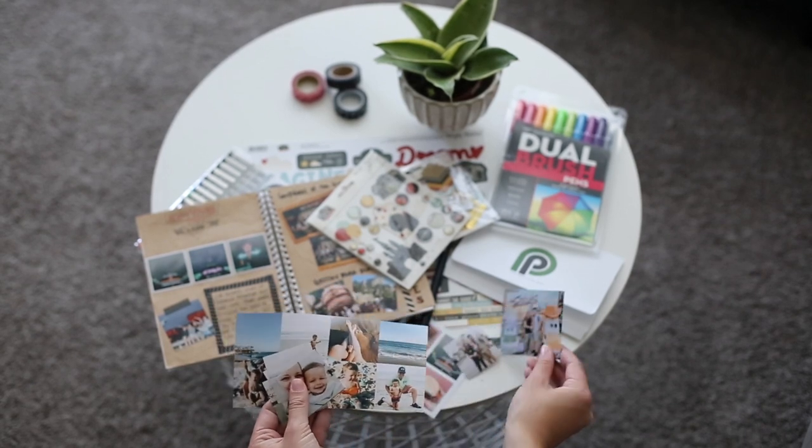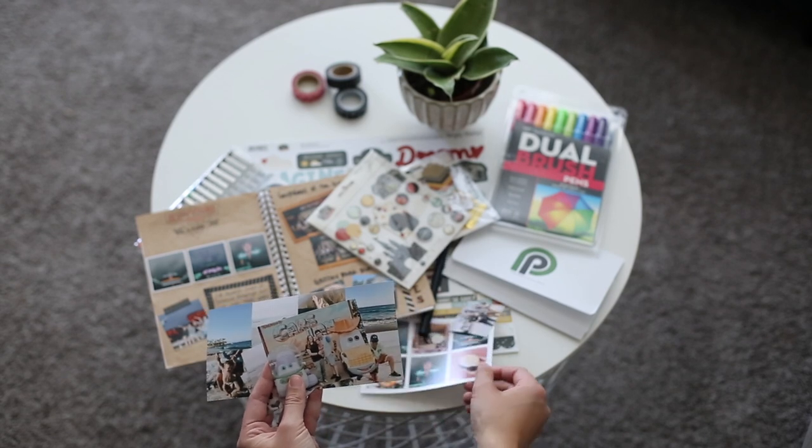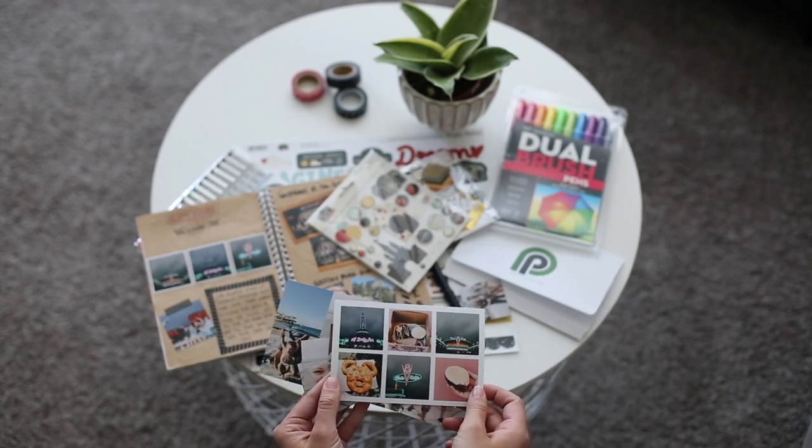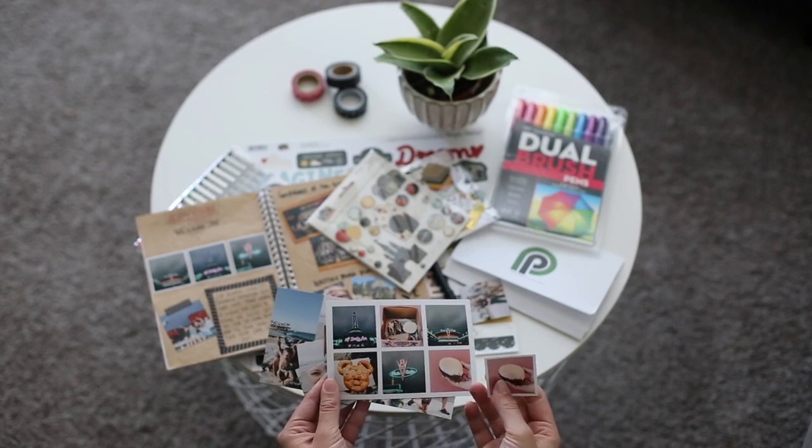I also used some three by fours just because I wanted some bigger pictures, and then I also used the four by six collage with the white borders so that way when I cut them out they had white borders around them.